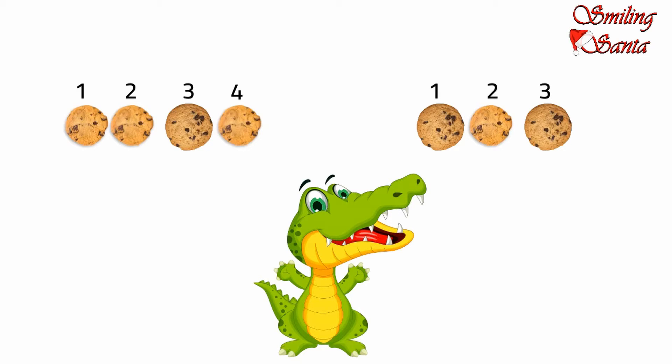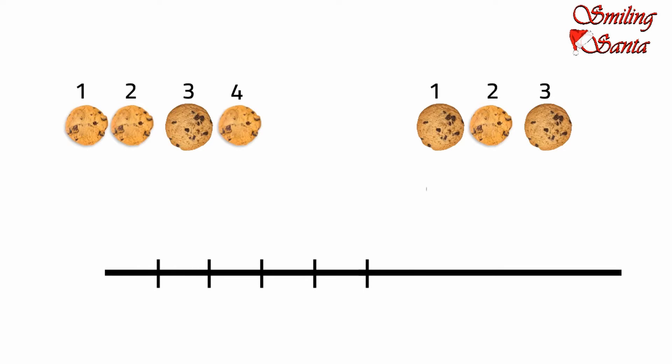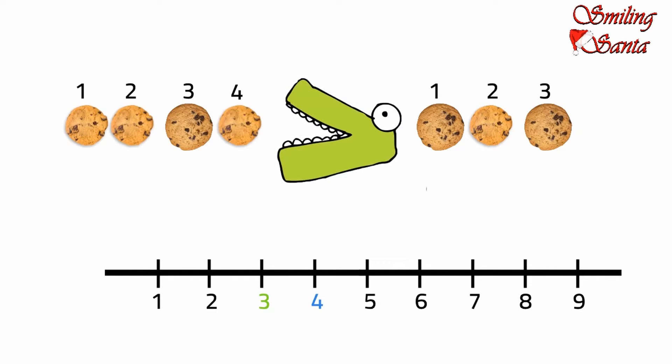So, four cookies here, three cookies there. Now Croc draws a number line — he knows how to draw it. Do you know how to draw a number line? Click the i button and check the number line video. Here comes my number line. Three comes before four, therefore three is less than four. Four comes after three, therefore four is greater than three.